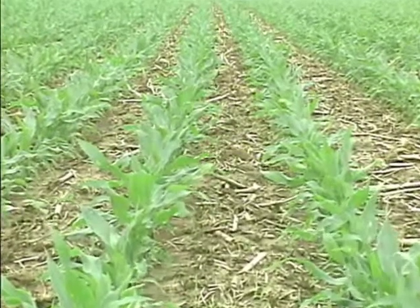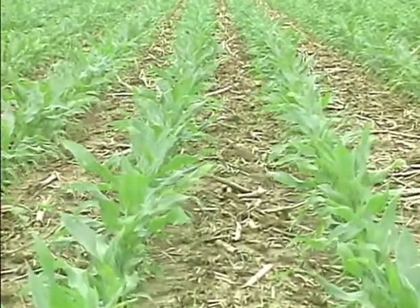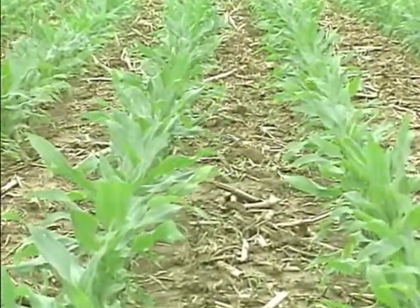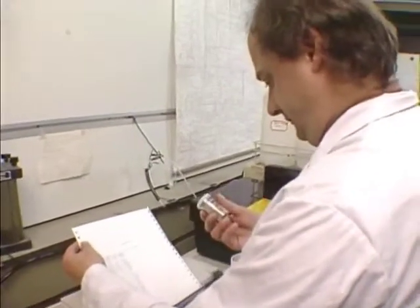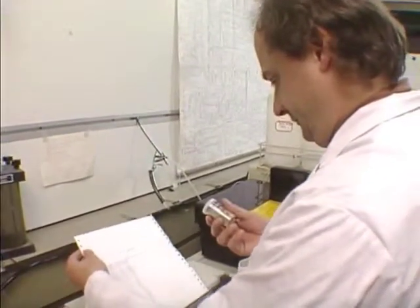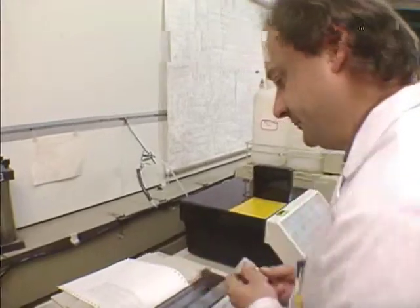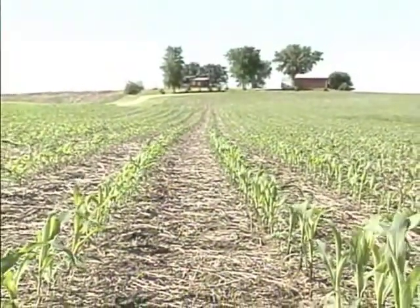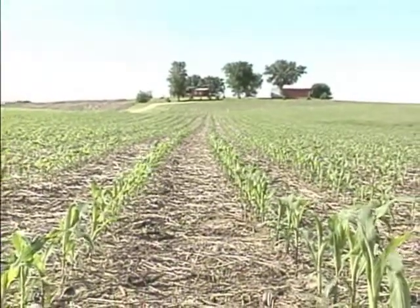Soil phosphate levels were closely measured in a 10-year study by researchers at the University of Guelph in Ontario. Plots received no phosphate other than approximately 10 pounds of seed-placed phosphate every other year. After 10 years of continuous corn, the available phosphorus was unchanged at all sites. The phosphate removed by the corn was equal to the phosphate made available by the soil, plus the added 10 pounds every other year.